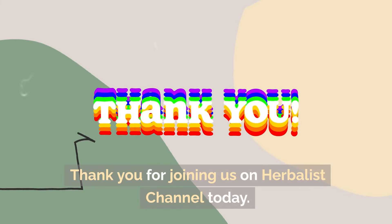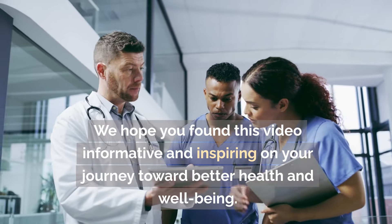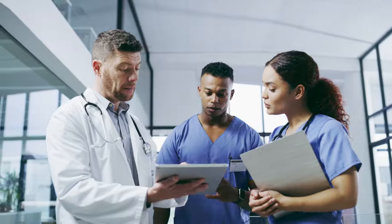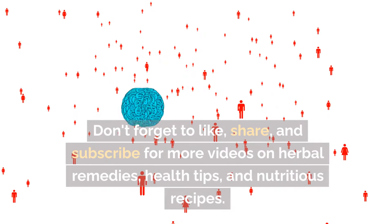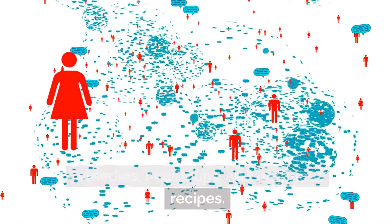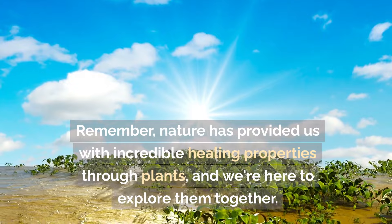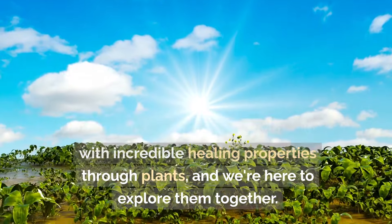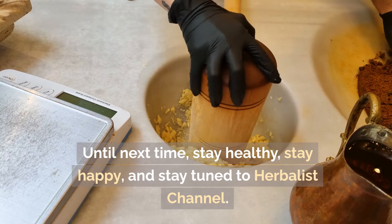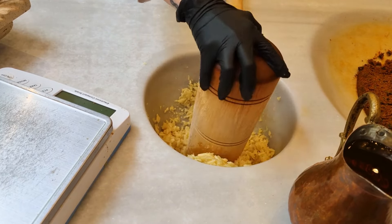Thank you for joining us on the Herbalist channel today. We hope you found this video informative and inspiring on your journey toward better health and well-being. Don't forget to like, share, and subscribe for more videos on herbal remedies, health tips, and nutritious recipes. Nature has provided us with incredible healing properties through plants, and we're here to explore them together. Until next time, stay healthy, stay happy, and stay tuned to Herbalist channel. Take care.